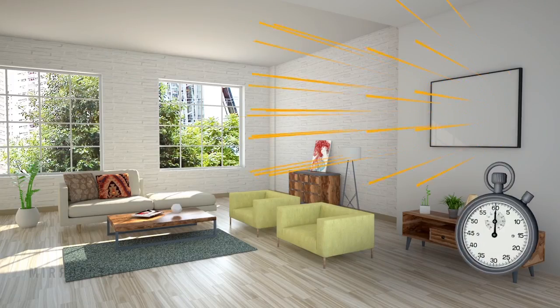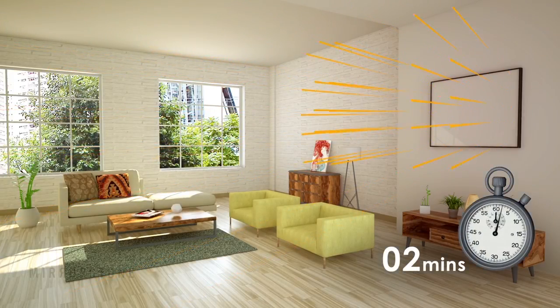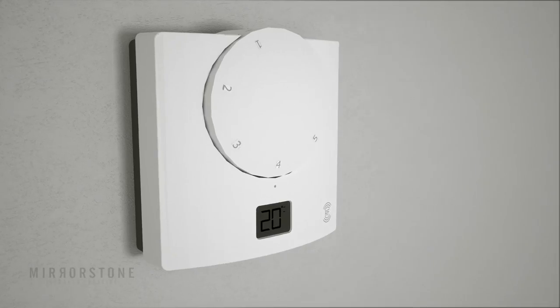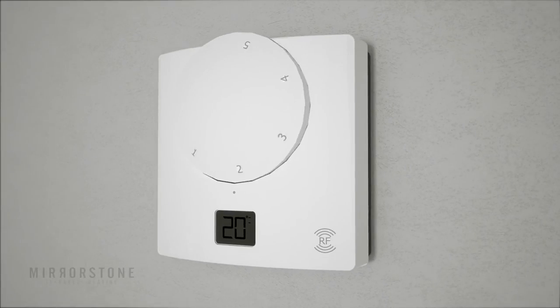Infrared panels, on the other hand, provide near instant heat, taking just a couple of minutes to warm up your room. This ensures that you don't need to keep them on for long, saving you even more off your bills.